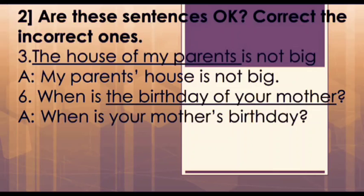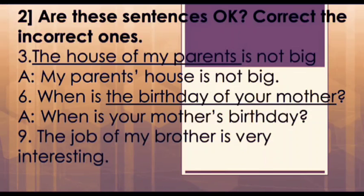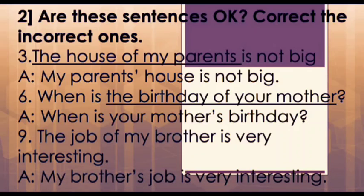The next question is: 'The job of my brother is very interesting.' This is again incorrect. The correct answer would be: 'My brother's job is very interesting.' Here again, the job belongs to brother, so brother gets an apostrophe and 's'.